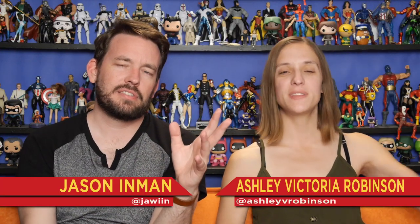Hi, I'm Jason Inman. And I'm Ashley Victoria Robinson. And we are here to give you some tips on how to create your own comic book.